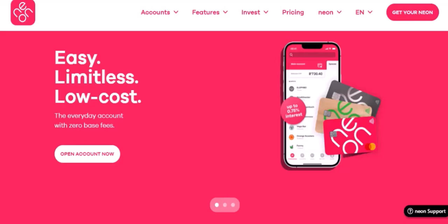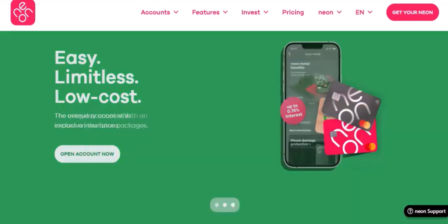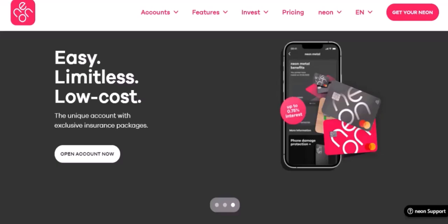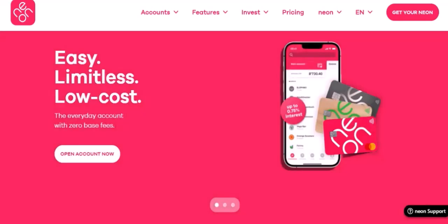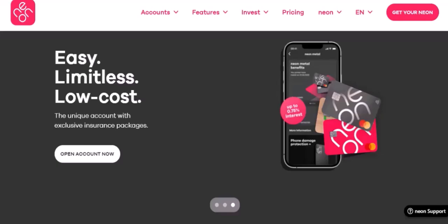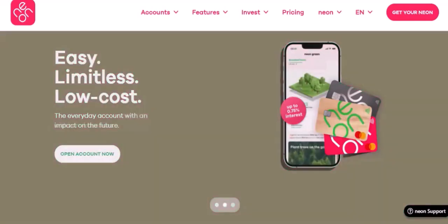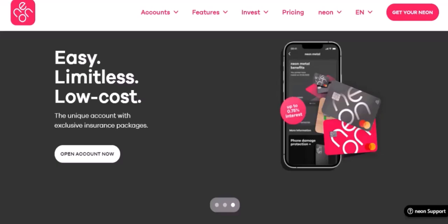VPN: your streaming savior. One of the most common methods to access Neon from outside NZ is by using a virtual private network, or VPN. A VPN creates a secure connection between your device and a remote server, masking your IP address and making it appear like you're browsing from a different location. By connecting to a NZ-based VPN server, you can trick Neon into thinking you're located within the country, granting you access to its content library.